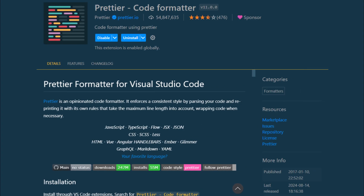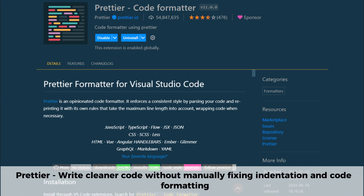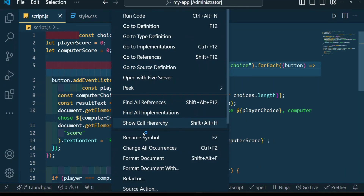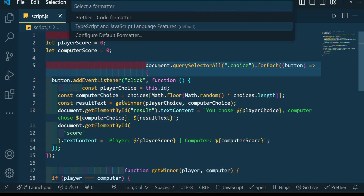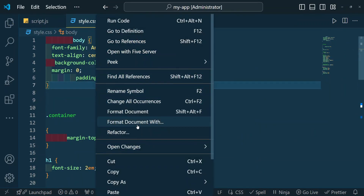The first extension on our list is Prettier. It allows you to write cleaner code without manually fixing indentation and formatting, and it's one of the best VS Code extensions for developers. It automatically formats your code, ensuring consistency across your project. Prettier supports a wide variety of programming languages and tools like ESLint, and even has plugins for languages like Java, Python, and many others.